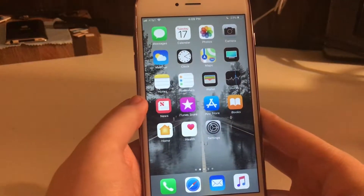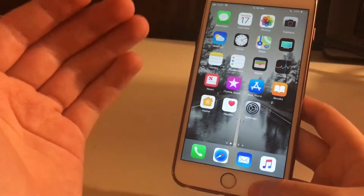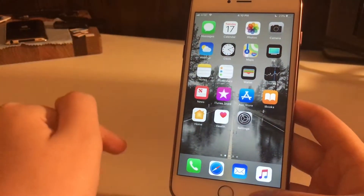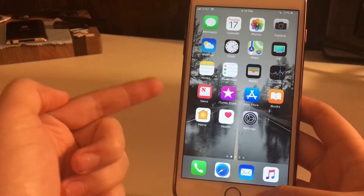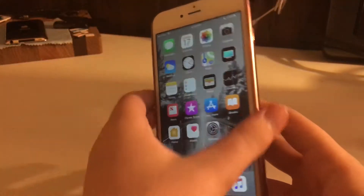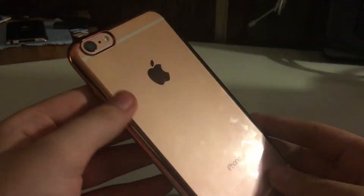And why exactly did I upgrade if you missed the last video? I have switched from the iPhone 6S 64GB in space gray to the iPhone 6S Plus 128GB in rose gold. And yes, I'm using a pink case with the rose gold phone.